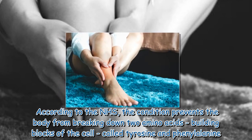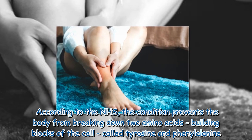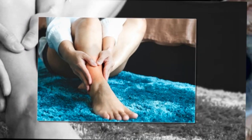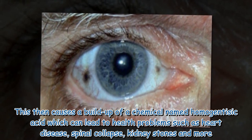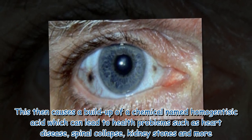According to the NHS, the condition prevents the body from breaking down two amino acids — building blocks of the cell — called tyrosine and phenylalanine. This then causes a buildup of a chemical named homogentisic acid, which can lead to health problems such as heart disease, spinal collapse, kidney stones and more.